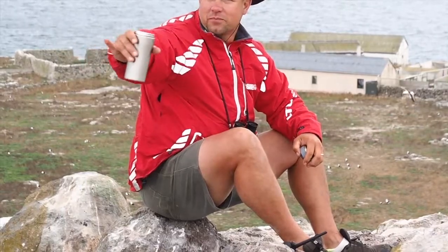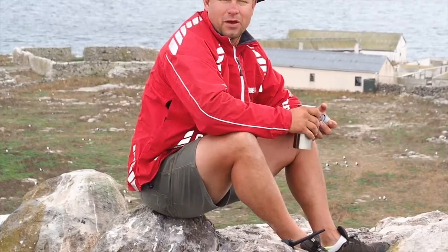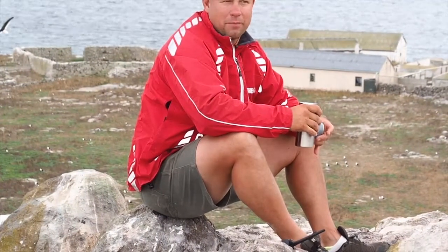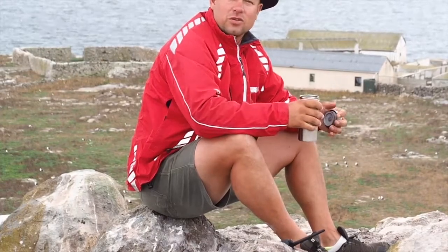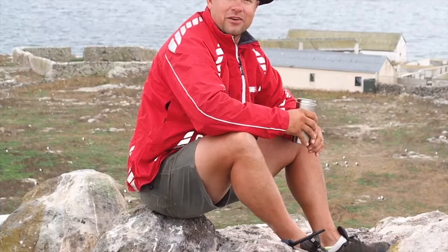I've got whales prancing all over the ocean behind me. I'm expecting a lot more to be coming in the near future. At the moment I've seen a couple of southern right whales and some humpbacks. All's well in my world — just another day stuck on a breeding colony, Bird Island.